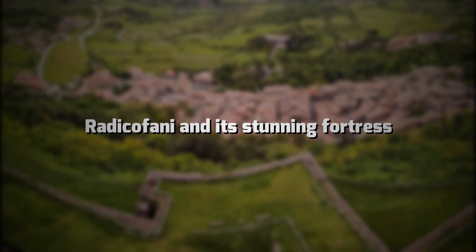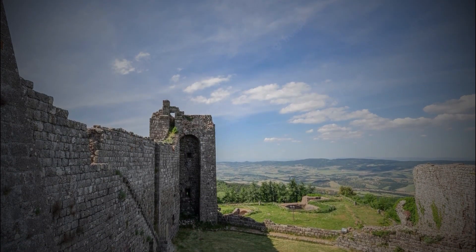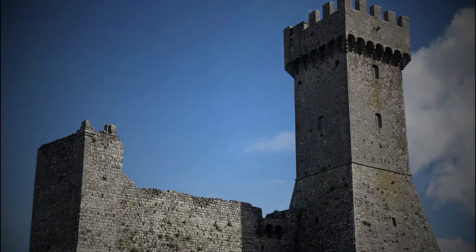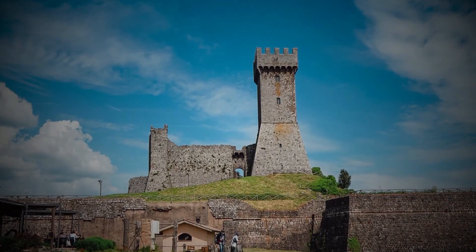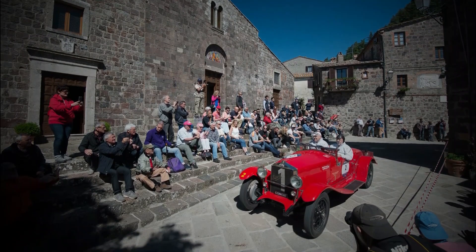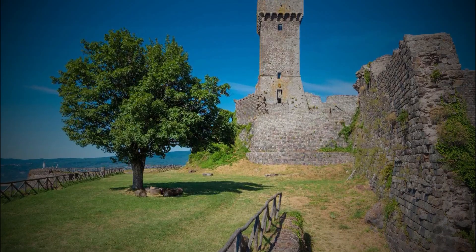Radicofani and its stunning fortress. Valdorcia is full of beautiful medieval villages perched on steep hills, but not all of them dominate impressive castles and fortresses — Radicofani does. Radicofani is a small medieval village that many people skip but has a very special attraction. It has a tall and imposing fortress which is now open to the public. The fortress made the city one of the most strategic places in the ancient war between Siena and Florence. It is also the focal point of a story about Ghino di Tacco, a type of native Robin Hood, also mentioned by Dante in the Divine Comedy. As well as the fortress, Radicofani has a delightful old Jewish quarter worth a visit.